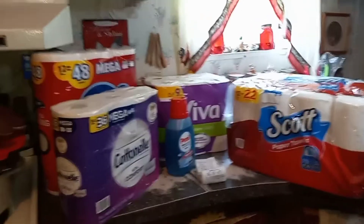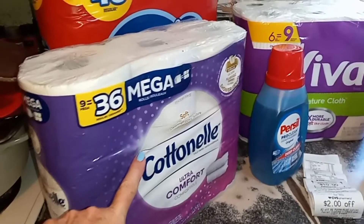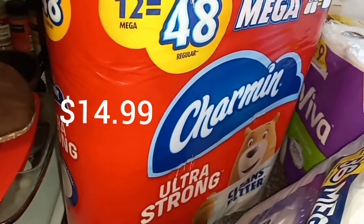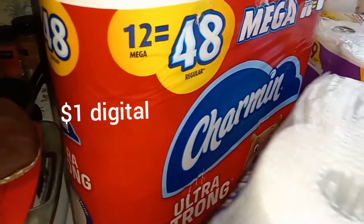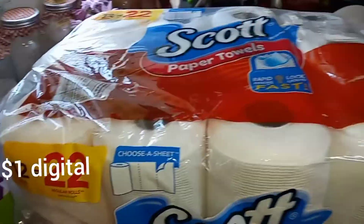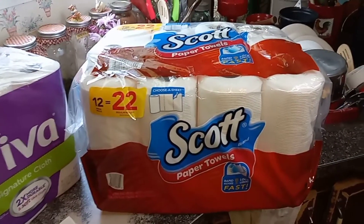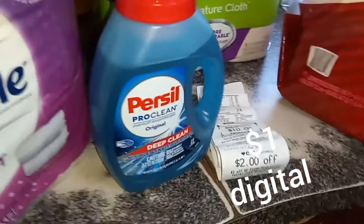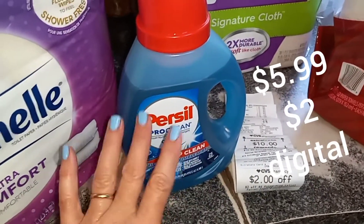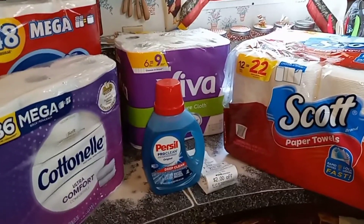Here are the products I got. This was a spend $40 get $10 promotion. I got the Cottonelle 36 Mega for $10.49 with a $1 digital coupon. The Mega Charmin was $14.99 — yeah, that's ridiculous — but there was a $1 digital off that. I got the Viva for $10.49 with a $1 digital, and this huge Scott paper towels — my favorite — also $10.49 with a $1 digital. I also got the Purse Seal for $5.99 with a $2 digital, just to reach the $50 cap to use the $10 off $50 coupon.